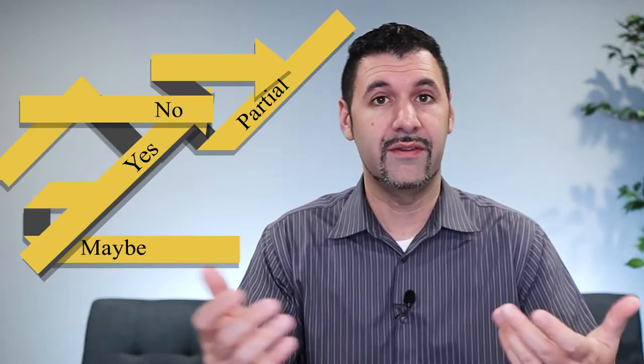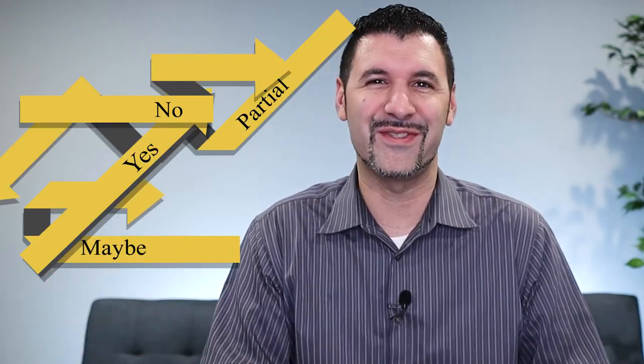Hey guys, Mark with Think Insurance. Today we're going to talk about roofs and insurance, and whether your insurance will cover a roof. There are actually several different answers to this — a no, a yes, a partial, and a maybe. So we'll go over those situations.